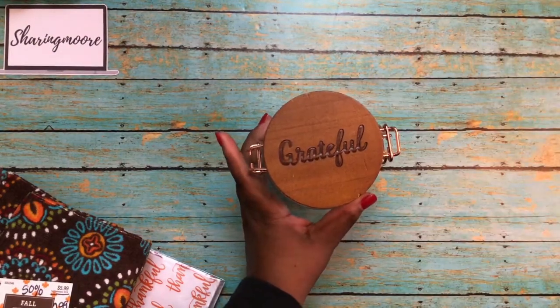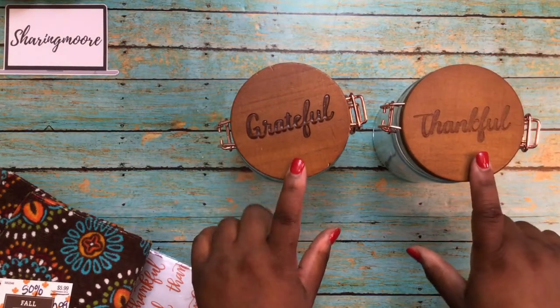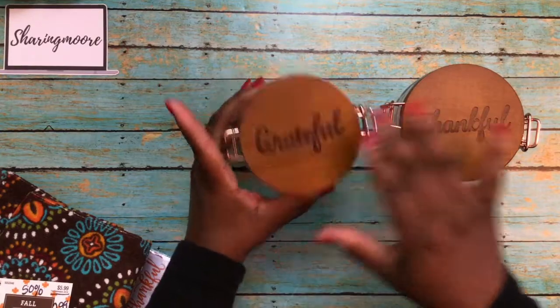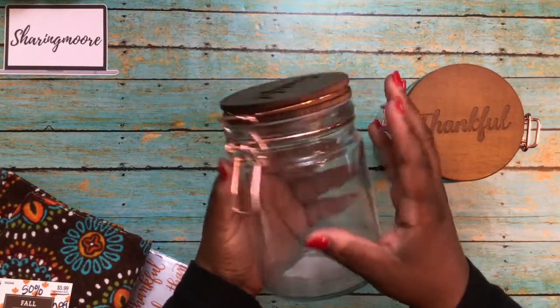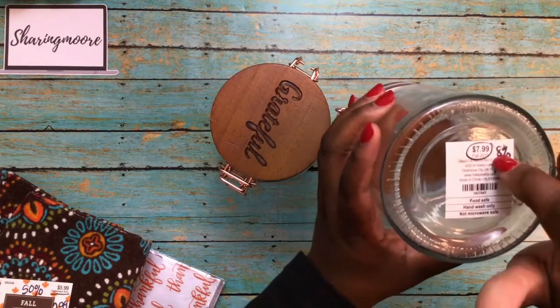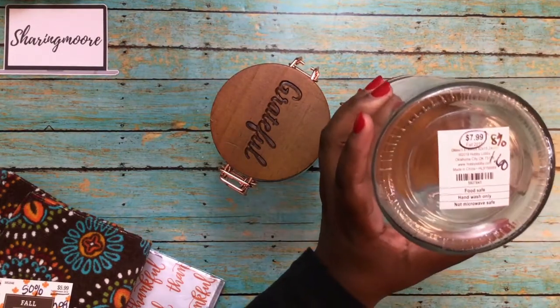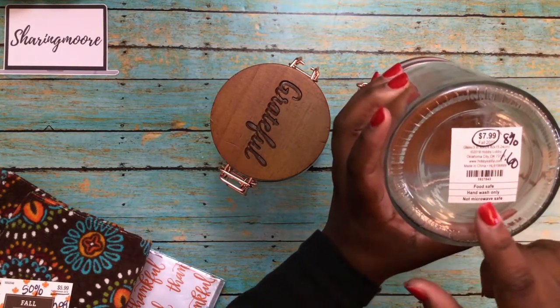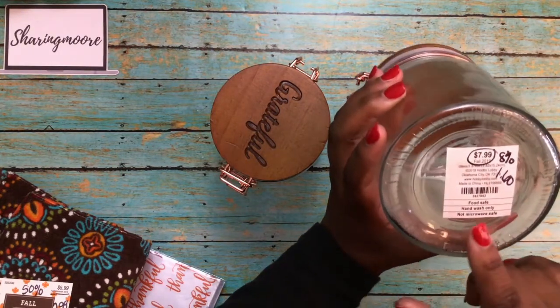Then I found these jars — they have wood tops. This one says 'grateful' and this one says 'thankful,' etched in the top, and the closure is rose gold. These were $7.99 but they do have the 'fall' tag, so these were 80% off.